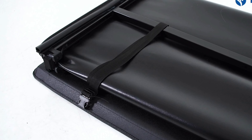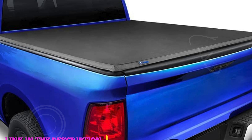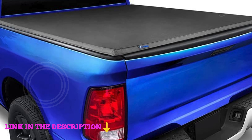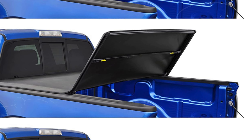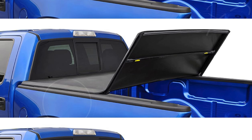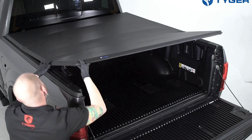Number two: the Tiger Auto T3 Soft Trifold Truck Bed Tonneau Cover. Designed specifically for Dodge Ram 1500 trucks from 2002 to 2018, Ram 2500 and 3500 trucks from 2003 to 2024 including classic models, featuring a 6-foot 4-inch bed size. This trifold cover stands out with its robust construction combining a dual-coated 24-ounce marine-grade vinyl cover with aircraft-grade aluminum frames and stainless steel clamps, backed by a U.S. patented design.